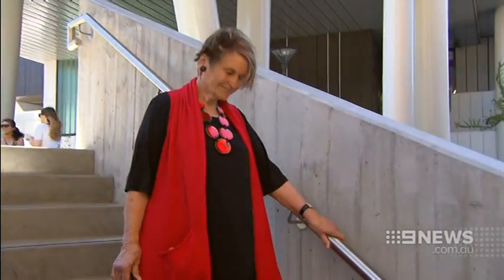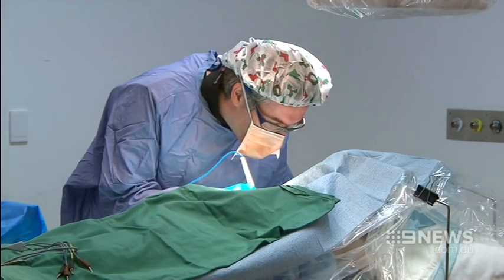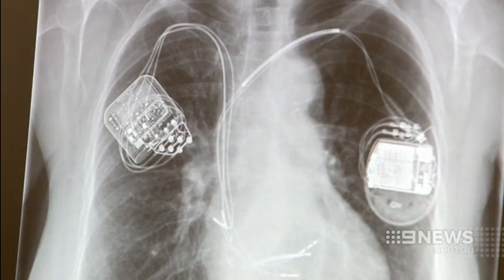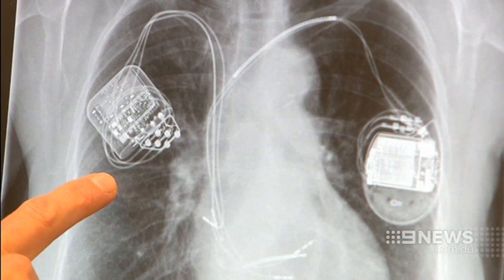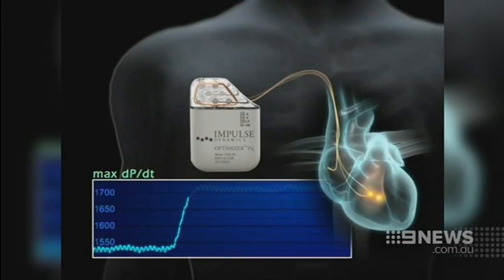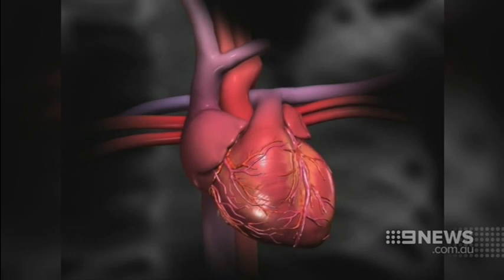But now she's making strides, and that's because she underwent revolutionary surgery at Monash Heart to insert an implantable device. It's called Cardiac Contractility Modulation, or CCM. The device works by sending an electrical pulse to the heart muscle after each beat, which re-energises the cells and improves the heart's pumping capabilities.